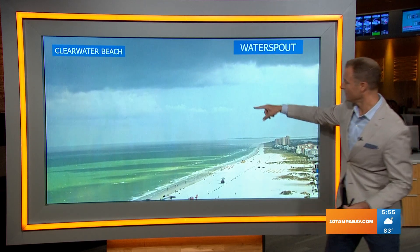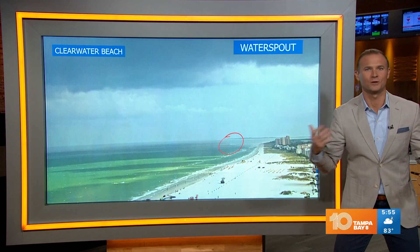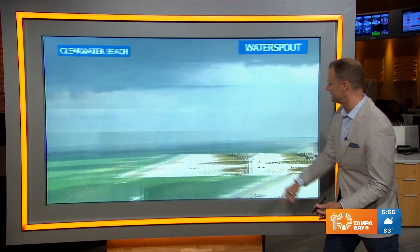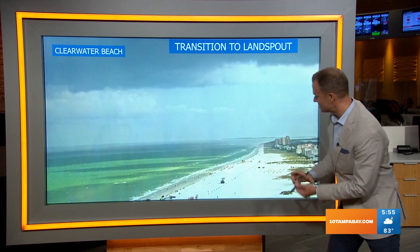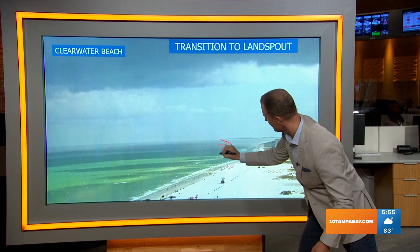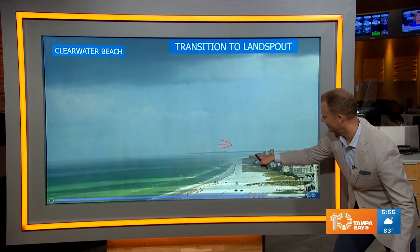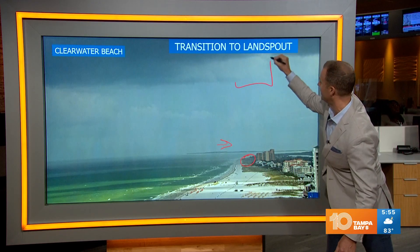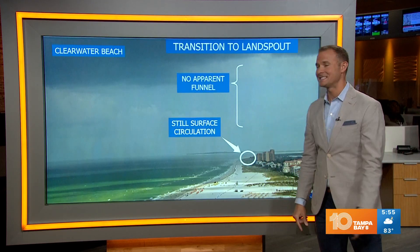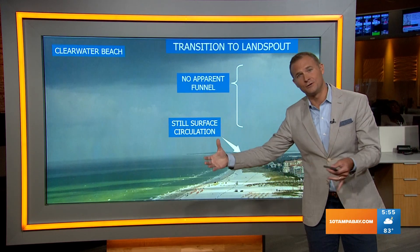Notice that funnel obviously beginning to dissipate and it's starting to run a little ahead of that surface circulation. You still have the spray, so still a water spout at this point. Watch what happens though — there goes the funnel. However, there's still that surface spray, meaning there's still some circulation tracking toward the beach. This is the transition it makes to a land spout. As that surface circulation continues — tracking toward shore — there is still surface circulation but nowhere up above do we see that funnel.